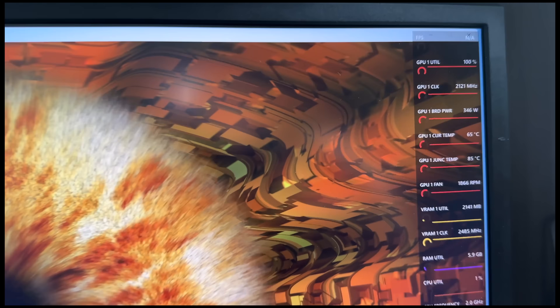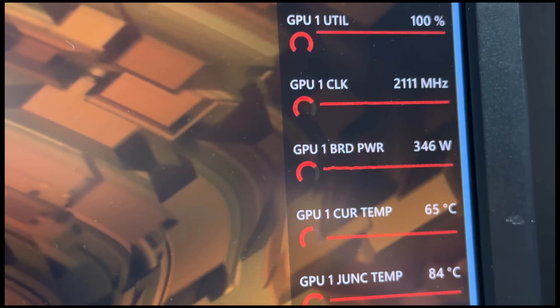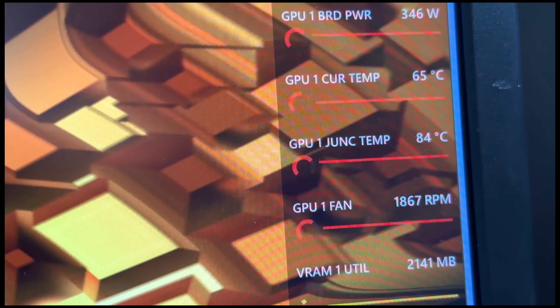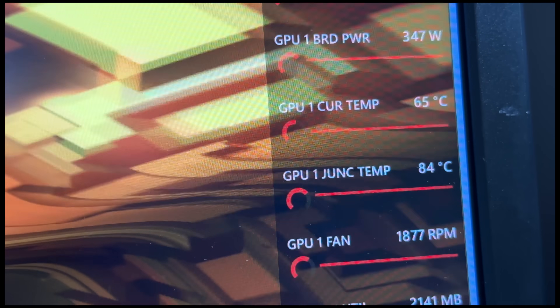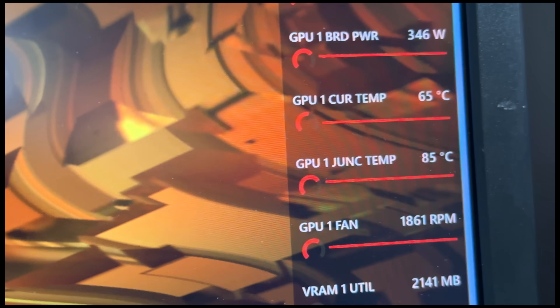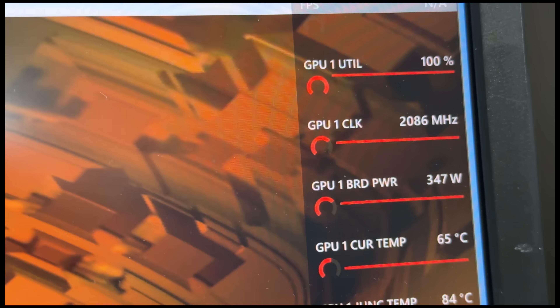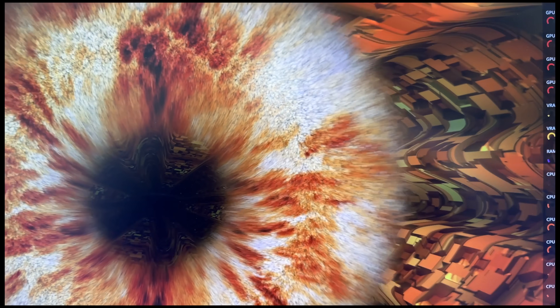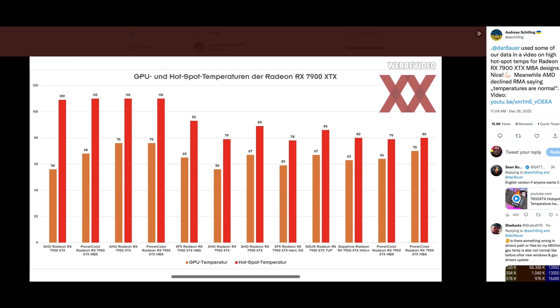Let's look at the numbers. The GPU junction temperature is 85°C, the GPU core temperature is about 65°C — a delta of only about 20°C. You can see it's at 100% power, 346 watts, so it's definitely running hard. The 85°C junction temperature is notable because the problem others are seeing is that number jumping to 110°C almost immediately.